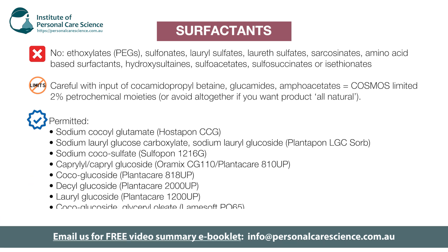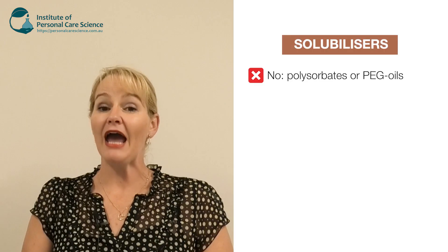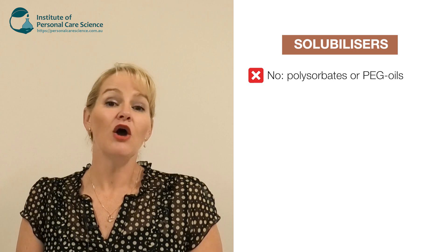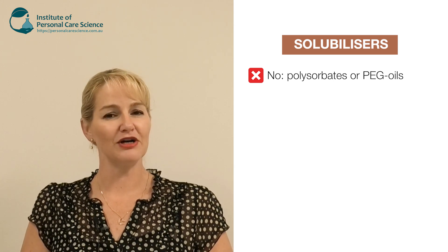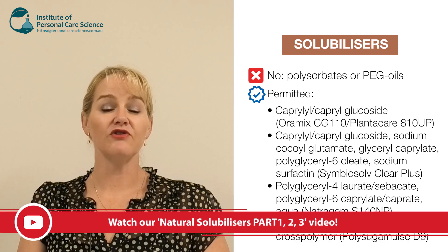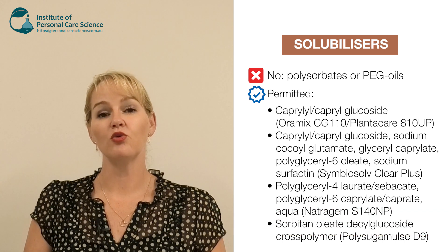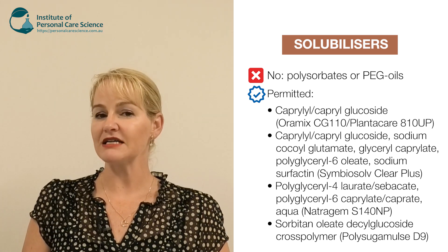There is thankfully a growing list of surfactants that you can use in certified organic formulas — you'll see these on screen. When it comes to solubilisers, we have similar limitations. You cannot use any polysorbate or PEG oil materials as your solubilisers, which limits some of the performance. But I've got some great videos showing you how the different natural solubilisers that you are permitted to use perform under different formula conditions — a total of three videos — so there are lots of natural surfactants to choose from, and you can pick which ones work best with your fragrance or essential oil combinations.